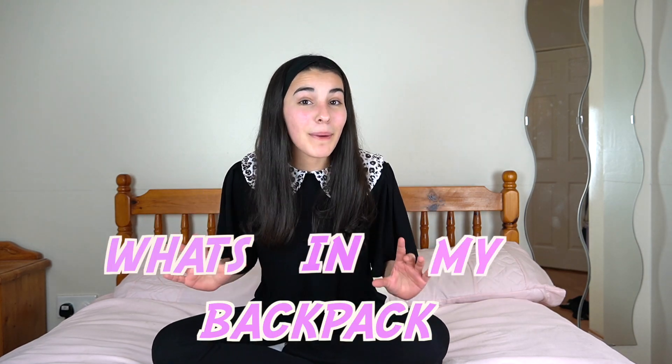Hey guys and welcome to 5 of us! I hope all of you guys are having an amazing day and you're all keeping safe. So today I'm going to be doing the what's in my backpack. I'm going to be showing you guys what I carry in my backpack that I basically take everywhere with me — like if we go to the supermarket or to the mall or anywhere we go, I take this backpack with me because it just has anything I need.